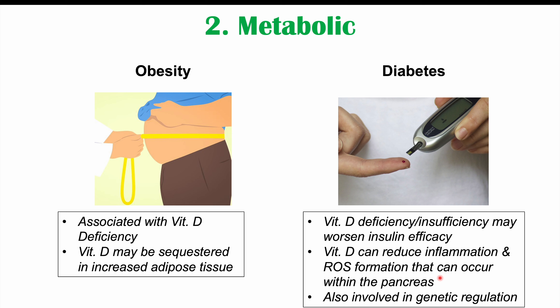When pancreatic beta cells make more insulin, this can lead to increased formation of reactive oxygen species, which are damaging to cells and can cause inflammation in the pancreas. Because vitamin D can help reduce inflammation and ROS formation, it helps regulate and prevent excessive damage to the pancreas. But if there is a vitamin D deficiency, worsening inflammation and ROS formation can lead to damage to the pancreas and pancreatic beta cells — the cells that produce insulin — potentially leading to issues with insulin production and diabetes.